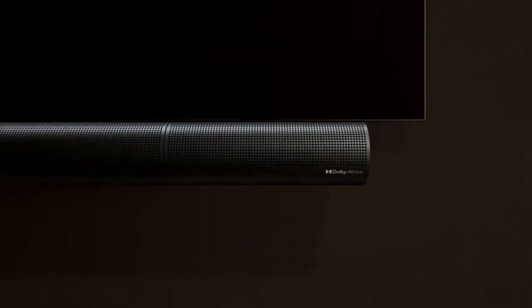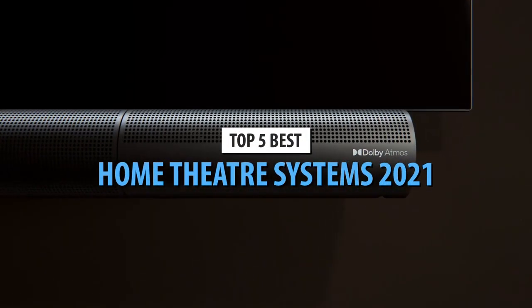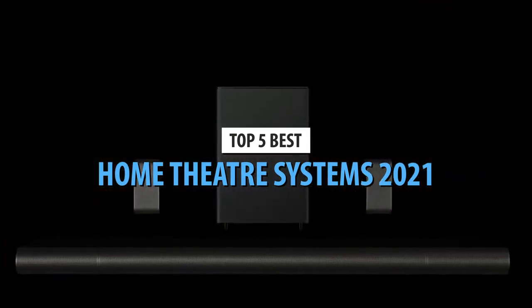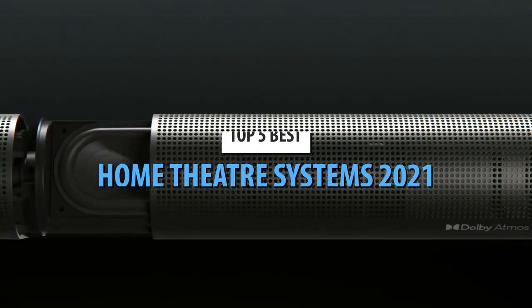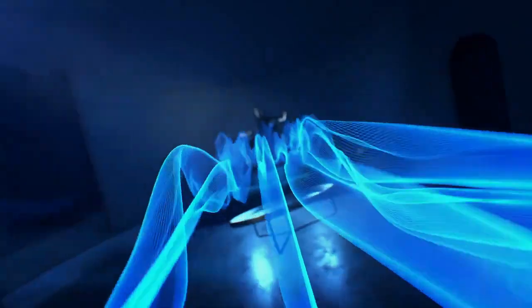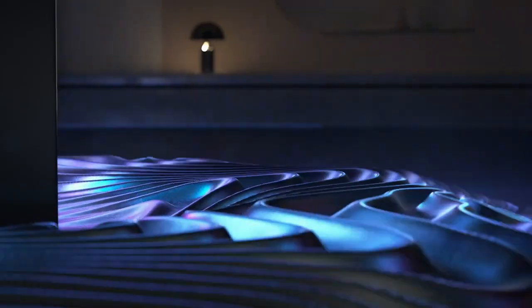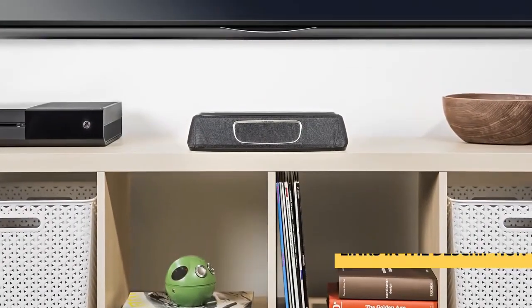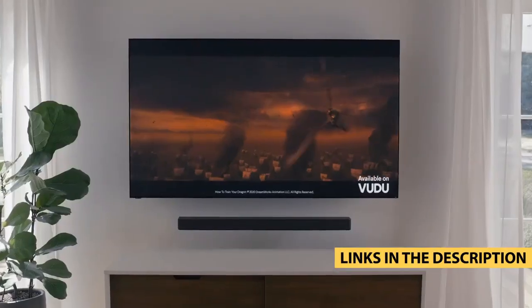Hello guys. Today's video is on the top 5 best home theater systems of 2021. Through extensive research and testing, I have put together a list of options that will meet the needs of different types of buyers, so whether it's price, performance, or its particular use, we got you covered. For more information on the products I have included links in the description box down below, which are updated for the best prices.